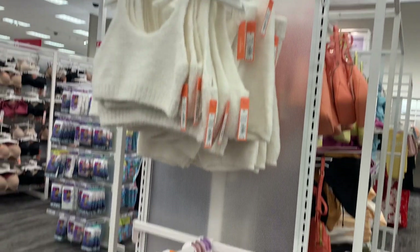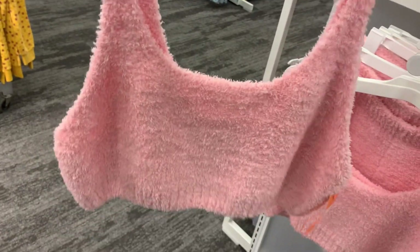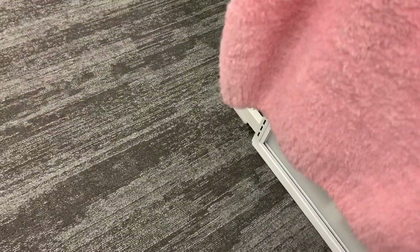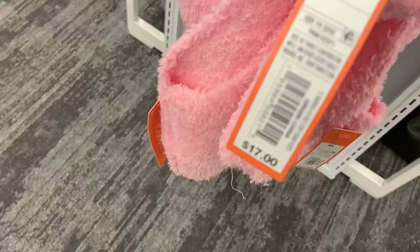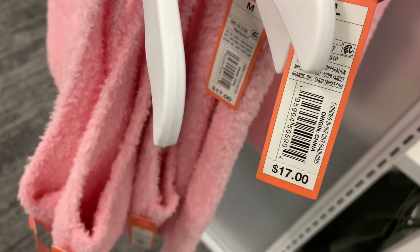These are so adorable — they have them up here too. You can get them in cream or pink. It's bike shorts, and look at these tops — they're giving me Clueless vibes. I really like these; they look so soft and comfy. They're $17, and the bottoms are $17 as well.